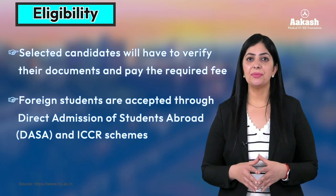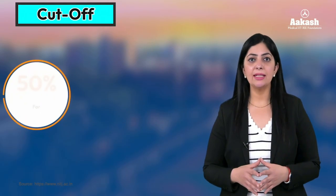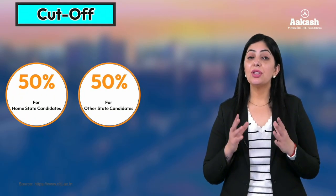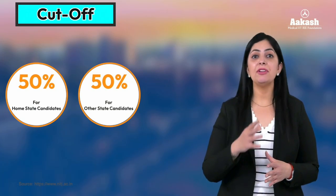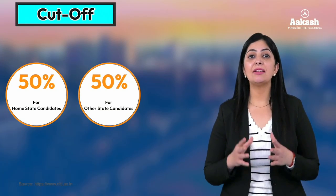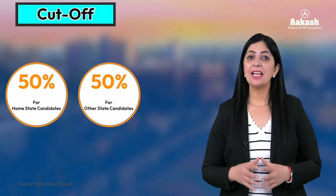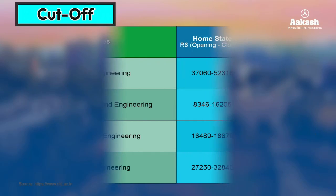Now let's move on to NIT Jalandhar cutoff 2023. As we know, seats at all NITs are reserved — 50 percent for home state candidates and the remaining 50 percent for other state candidates. In order to secure a seat at NIT Jalandhar in your preferred branch, you must meet the rank expectation. The best thing is that the rank expectation here is a bit lesser than most other NITs.